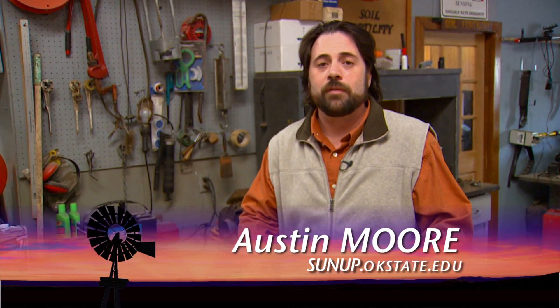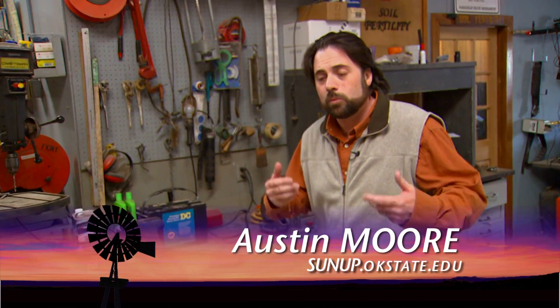The cold and rain have driven us back inside, and unfortunately it's done the same for a lot of producers across the state who right about now are looking to put some nitrogen down in their wheat fields. Here to talk about that is Brian Arnell. Brian, how you doing today?